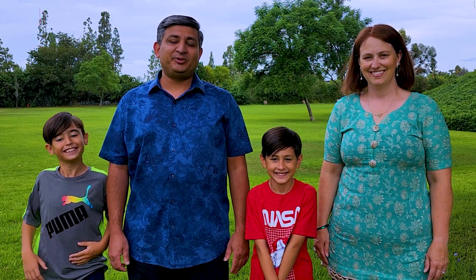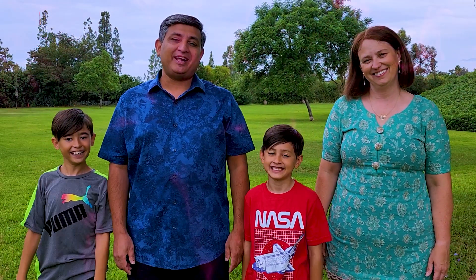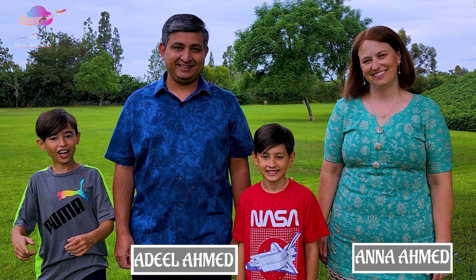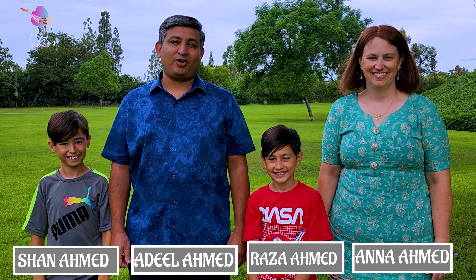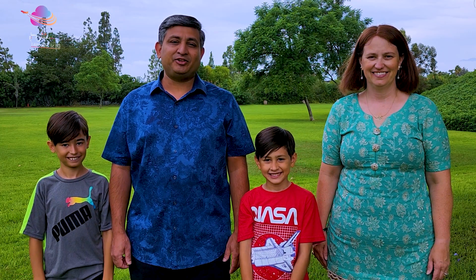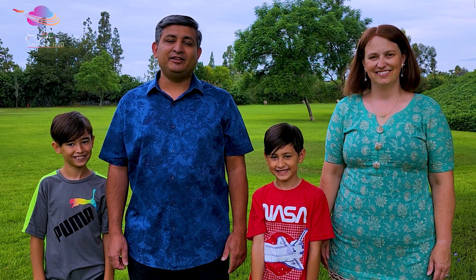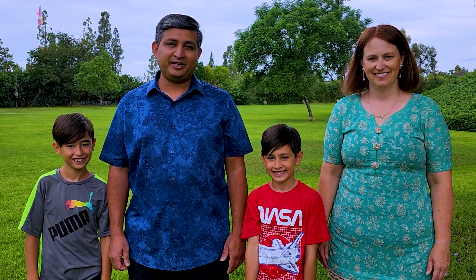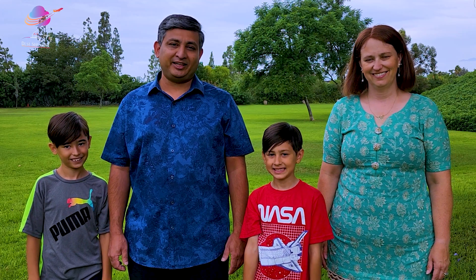Assalamu alaikum and welcome to our YouTube channel Desi Shashkei. My name is Adeel. We are a cross-culture family in Southern California. We will share America's culture, festivals, and outdoor activities with you, and show you how our family lives here.